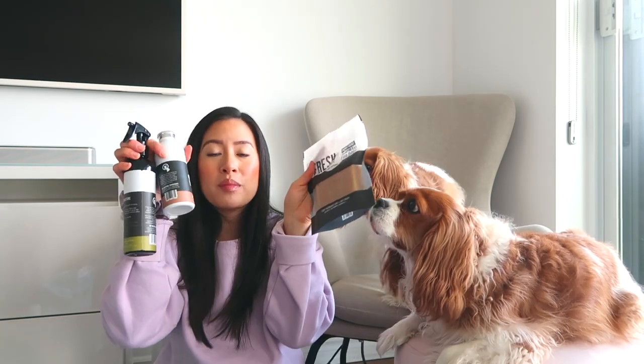All of these products from Legendary Canine are great to keep your pup smelling clean, and they're safe with great ingredients. If you want to try them out, they are on sale this month.